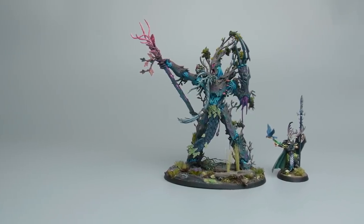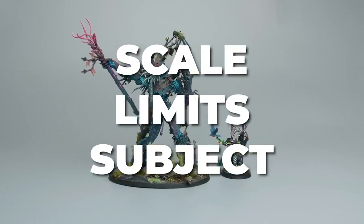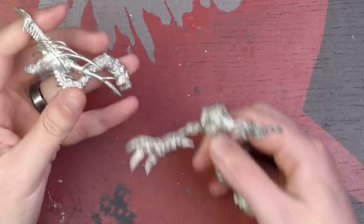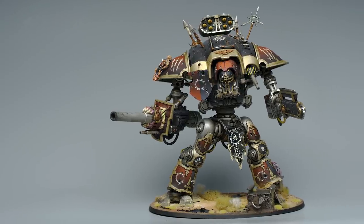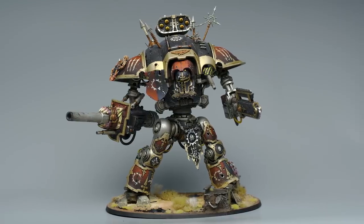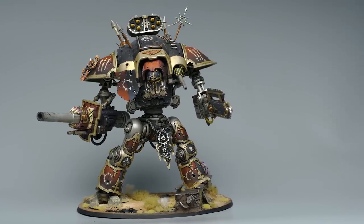You might think, so what? A large model is a large model, but scale limits subject. In GW games, a large model will only ever be something monstrous, like a big tree man, a dragon, or a knight. And while a keeper of secrets is fairly humanoid, that's all there is. GW makes no large-scale space marine or dark Eldar — it's just subjects that are large in the small world they live in. This is not a knock to GW at all, it's only an observation.